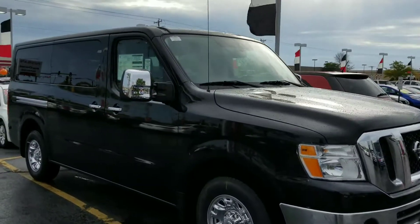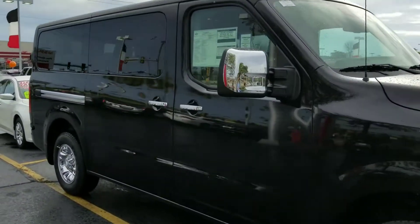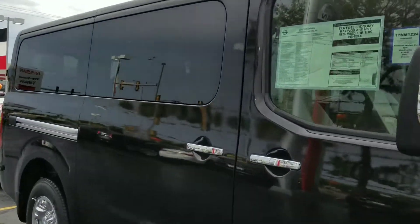Hello Cheryl, it's Lenny DiBrito from Boucher Nissan in Waukesha, and I want to thank you for your interest in the 2017 Nissan NV Passenger Van.